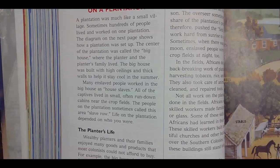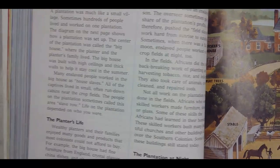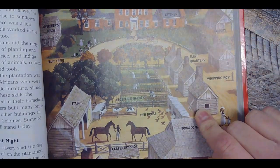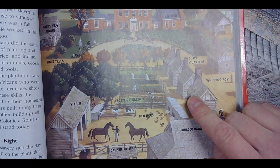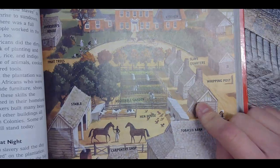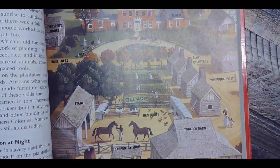Many enslaved people worked in the big house as house slaves. All of the captives lived in small, often run-down cabins near the crop fields — this is the slave quarters. It probably wouldn't surprise me if there was more than one family living in each slave quarters.